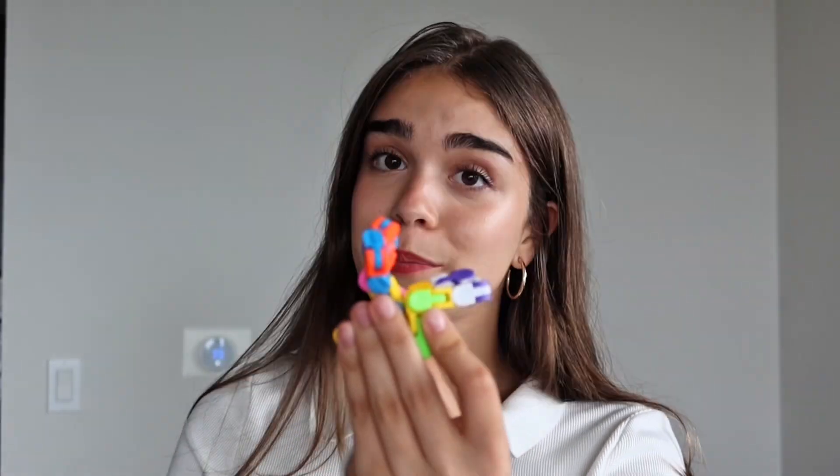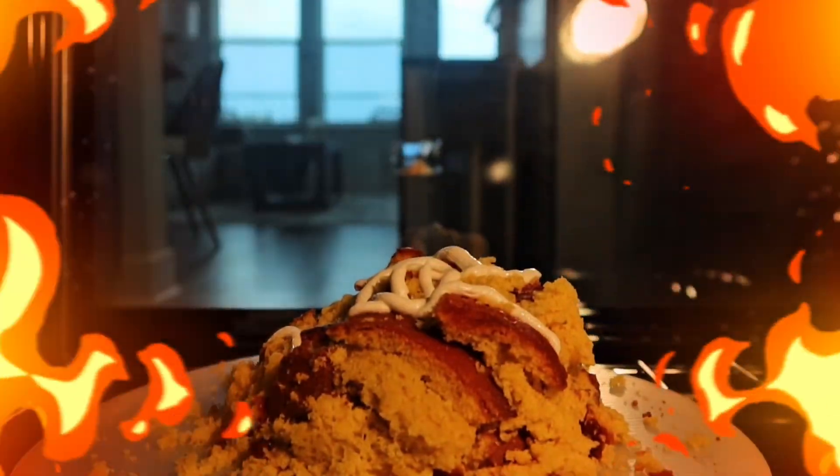But ingredients only become cake through baking, just like amino acids only become proteins through folding. The fold determines the function. One fold could be an enzyme, another fold could be an antibody. Bake it one way and you get a cake, bake it another way, a cupcake. But bake it wrong and disaster strikes.